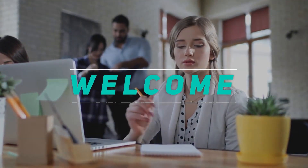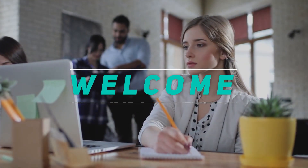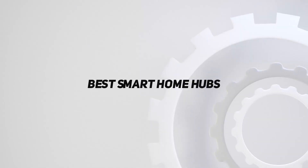Hey, welcome back to my channel. In this video, I'm going to talk about the top 5 best smart home hubs.